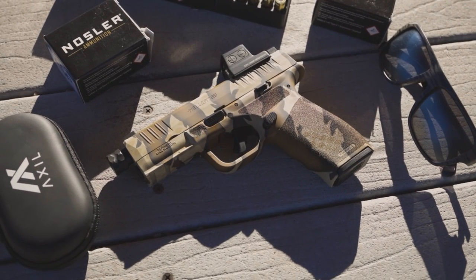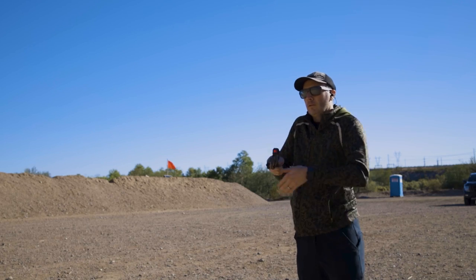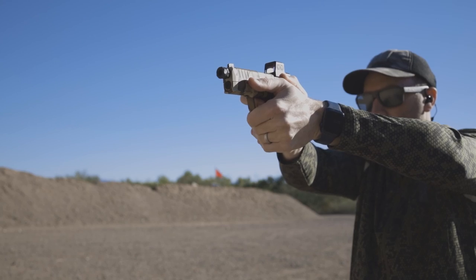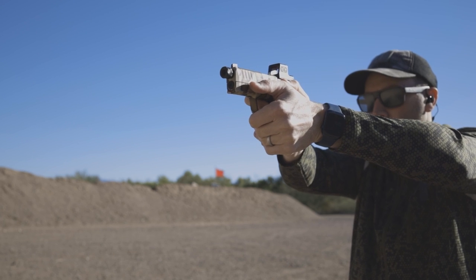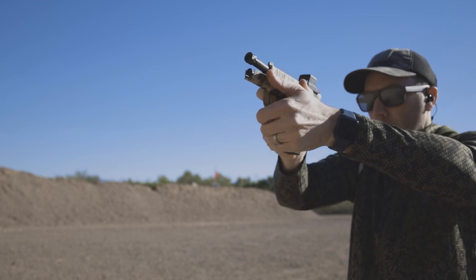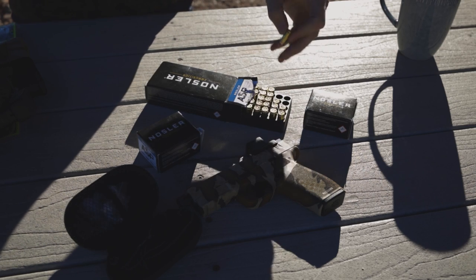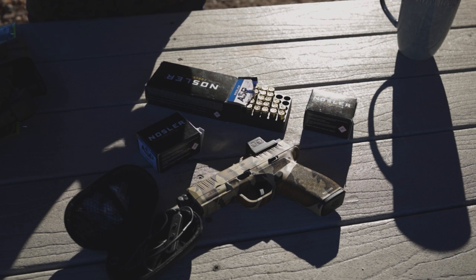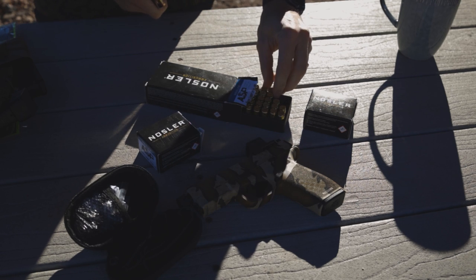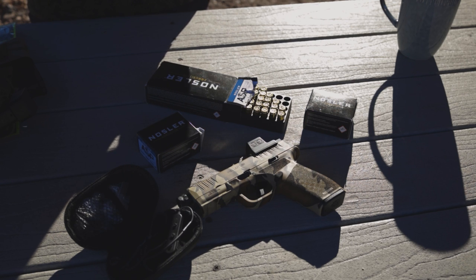Now that my Hellcat Pro was looking and feeling as good as ever, it was time to hit the range. When I run my Hellcat Pro at the range, I focus on my concealed carry draw and drills that focus on speed and accuracy under pressure. I want to push the limits of my mind and my gear to see where I need work and how my pistol performs — better to find out on a flat range than during a scenario I hope I never find myself in. Since I'm testing my EDC, I also want to run my defensive ammo through it. I'm using Nozzler ASP 124 grain jacketed hollow point bullets, which I found to be high quality, reliable, and accurate.